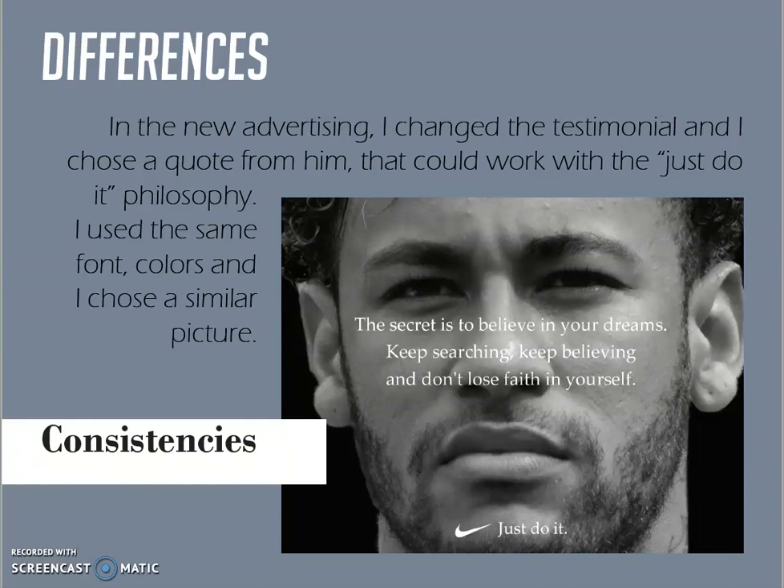So this is my presentation. I hope you enjoyed it. Thank you. Bye bye.